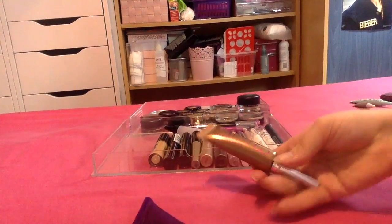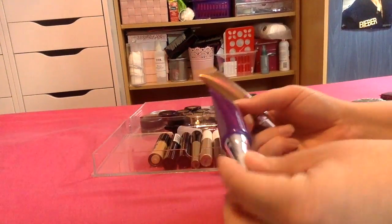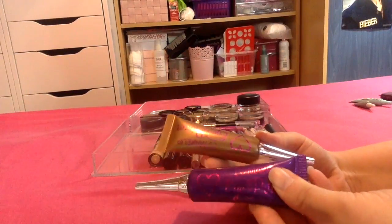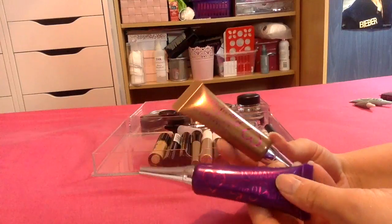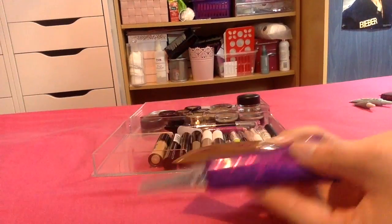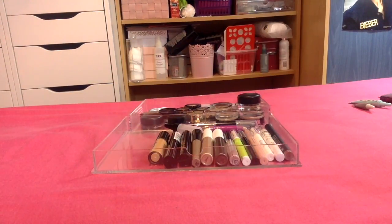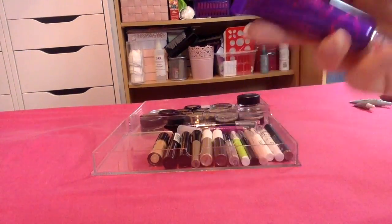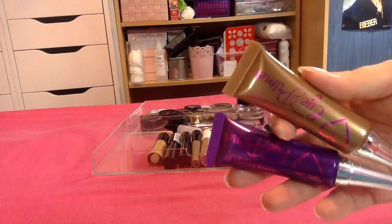I've then got two big ones here from iHeart Makeup. I think they're both the same so I'm just going to swatch them and see if they're different colours. Okay, so they're both basically the same, just slightly darker in shade. But I have a lot of eye primers so I'm actually going to pass these two along.